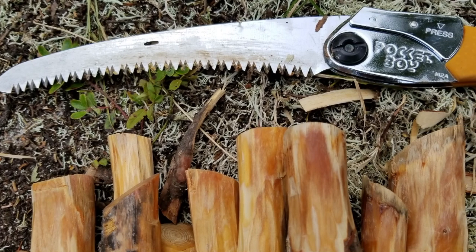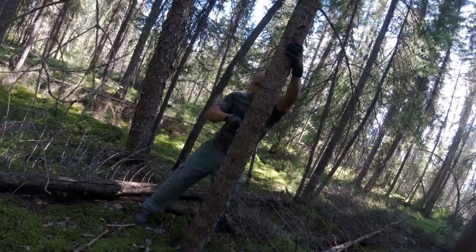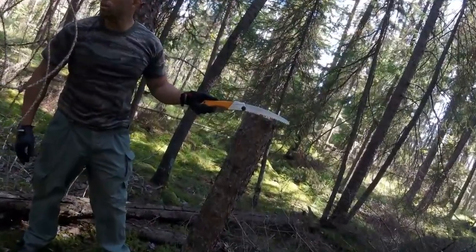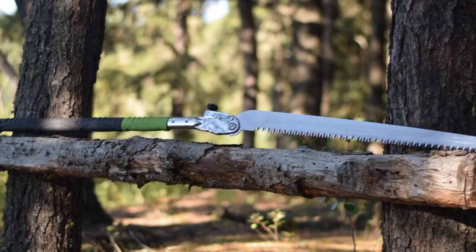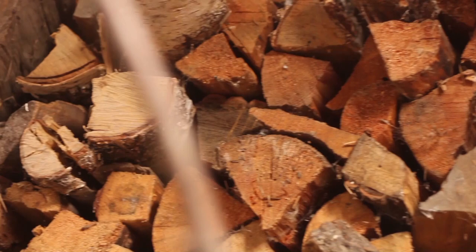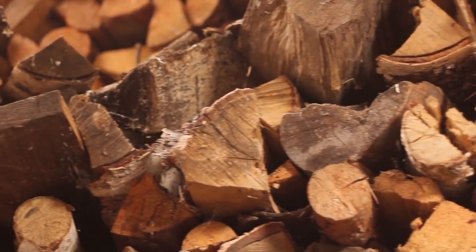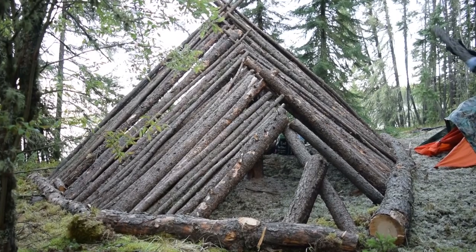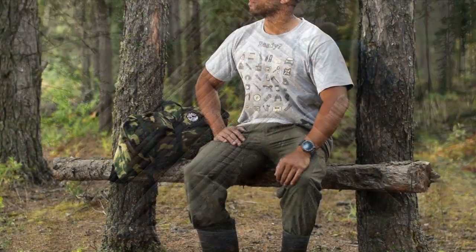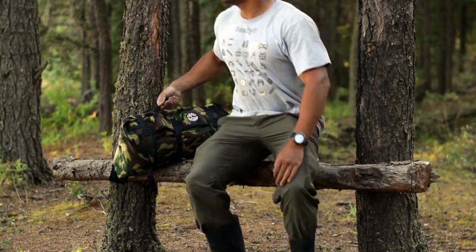Second only to a good chopping blade or survival knife, having a reliable and powerful saw in your survival kit fast becomes one of the most powerful tools in your arsenal. In a survival scenario, calories are limited — harvesting the most amount of wood efficiently for shelter building, cooking, fires for warmth, construction, designing traps, and creating weapons. In the great woodlands of North America and Europe, a saw is the most indispensable tool in your survival arsenal.